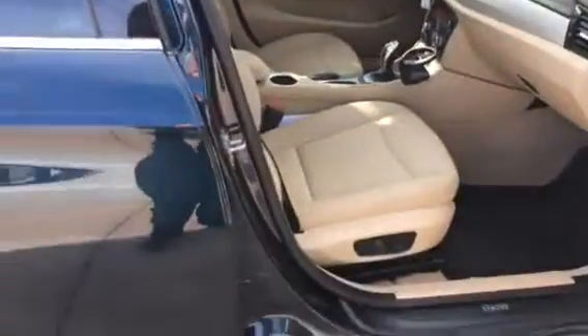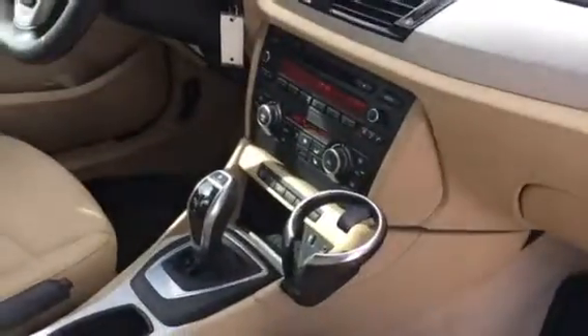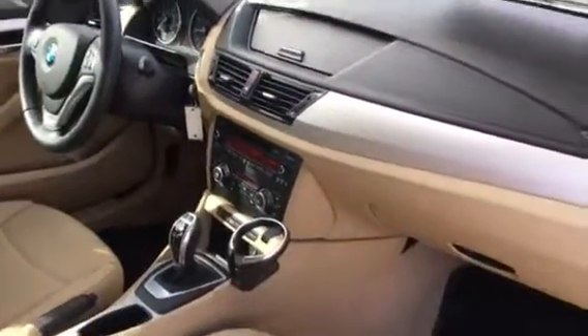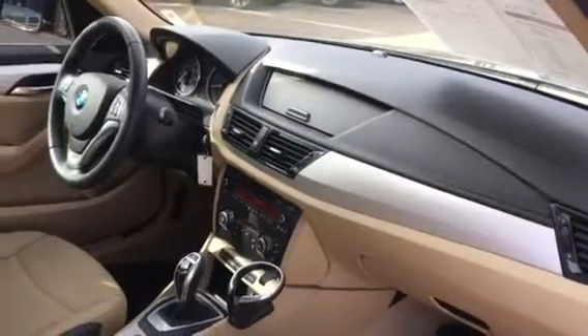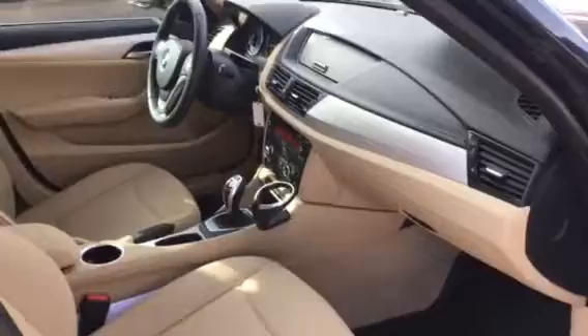Go ahead and open it up here so that way you can see the interior of it. Beige Dakota leather, also dual zone climate control, gear shift selector, tachometer, and steering wheel with Bluetooth. Also satellite radio, AM FM radio, cruise control, power windows, and power locks as well.